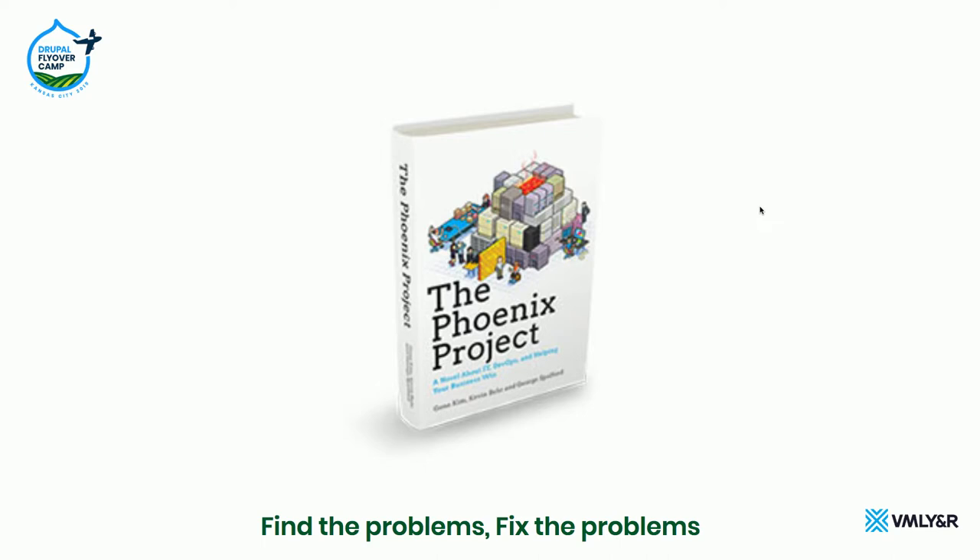DrupalKit is an installation profile that we've created at VML Y&R — it's on GitHub. It's a common set of components and modules, kind of like Acquia Lightning, except it's more for building marketing sites rather than developer-oriented sites. It also has a lot of build tooling built into it, like Docker containers, Docksal, fin commands, and the way that we all refine builds.